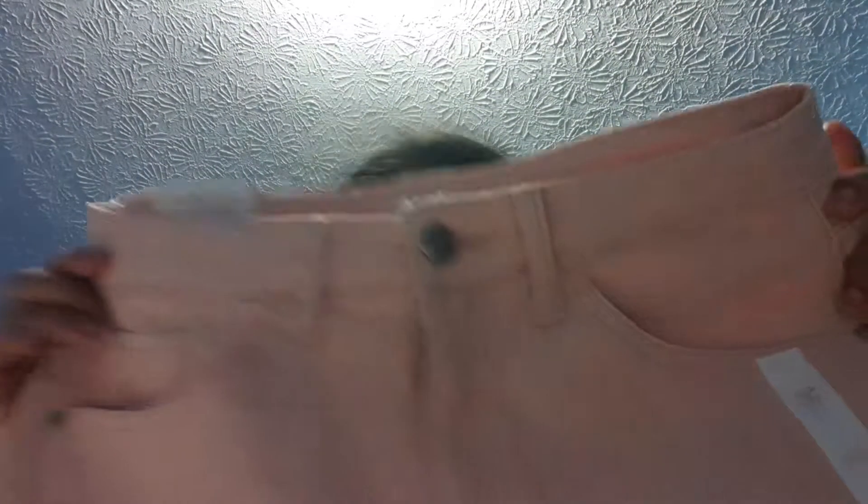I wanted these kind of pinkish shorts because I don't have any — I only have blue shorts and one pink shirt, but it's really pink. I tried to look for black shorts but they didn't have any in my size. So yeah, that's the only four things I got from Macy's.